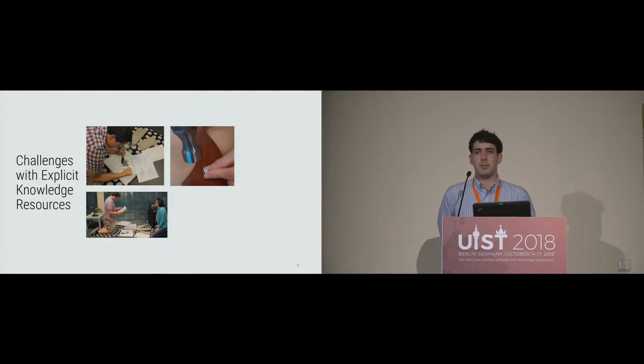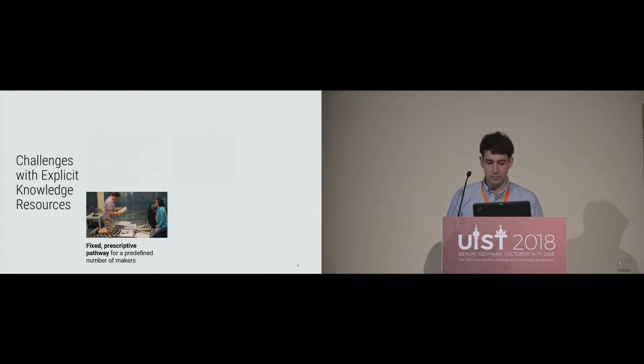Unfortunately, makers experience lots of challenges with explicit knowledge resources. For example, explicit knowledge resources tend to follow a fixed prescriptive pathway for a predefined number of makers. For example, Ikea instruction manuals expect that you'll follow steps one at a time, and that you've only got one maker — so if somebody else wants to join in, it can be a nightmare.